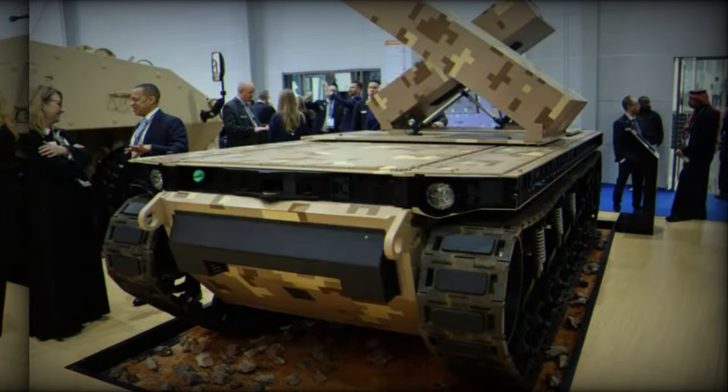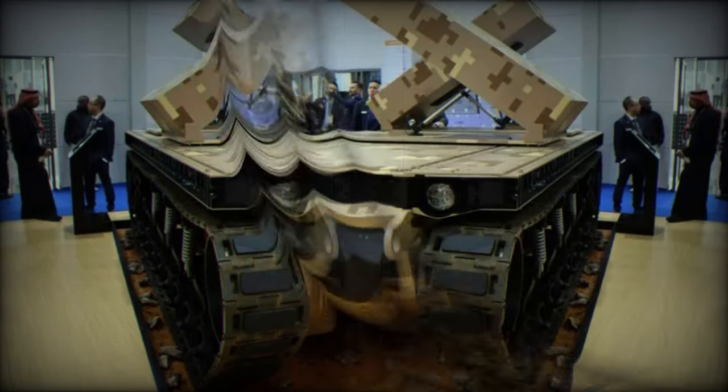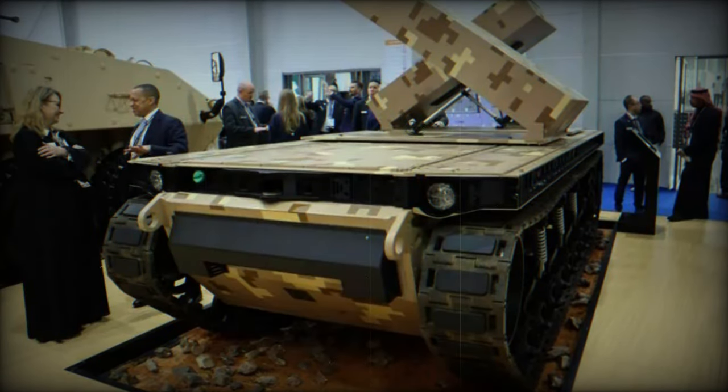The TRX features a payload capacity of 450 kg and relies on a hybrid power plant composed of a diesel engine, batteries, and electric motors for its operation.